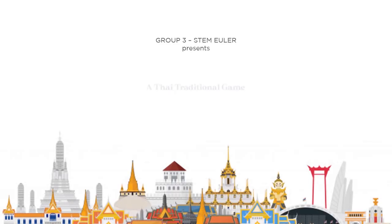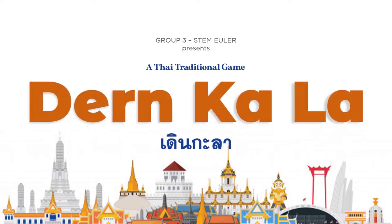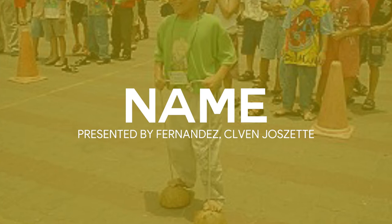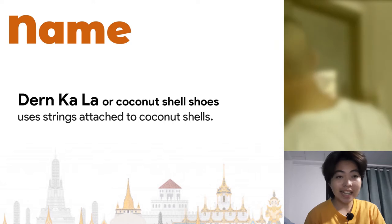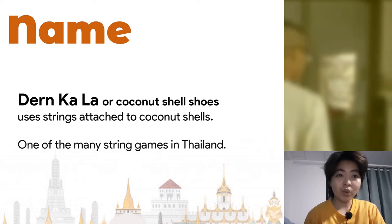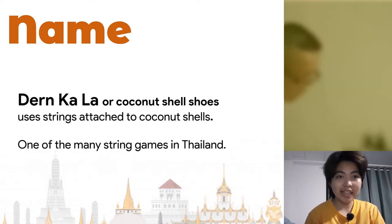Greetings again everyone! We are the third group of STEM Oiler and we are going to present to you one of the many Thai traditional games. This game is called Dern Kala, or in English, Coconut Shell Shoes, which uses strings attached to coconut shells. It is one of the many string games in the country, Thailand.